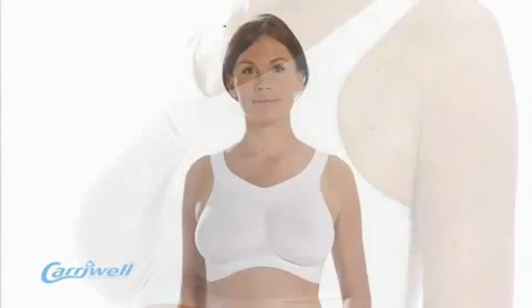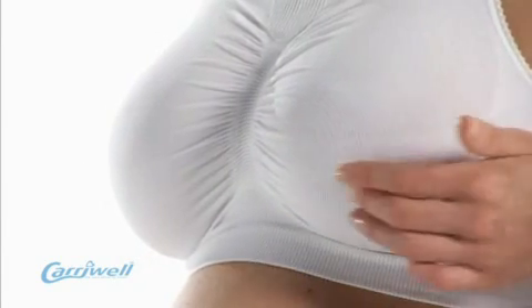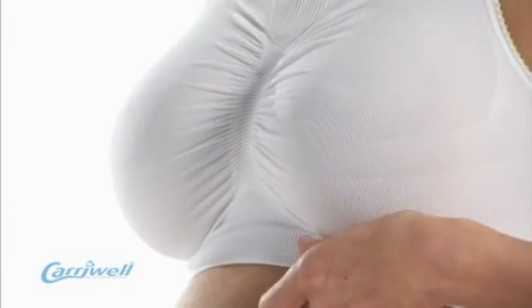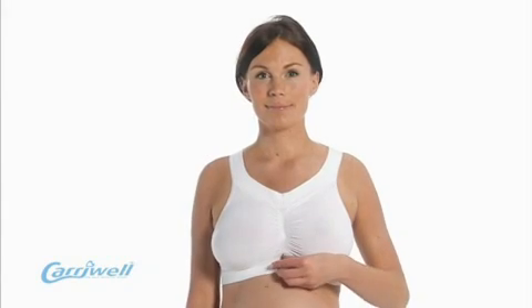We do not use underwires in any of our maternity bras, as they can be unsafe for a pregnant woman whose breasts are changing shape and size during her pregnancy. The Carrywell Seamless Maternity Bra offers a high level of support using three different types of knit. The area immediately underneath the bust is knitted tighter than the rest of the bra, helping to provide a revolutionary non-wire support whilst remaining seamless and comfortable.